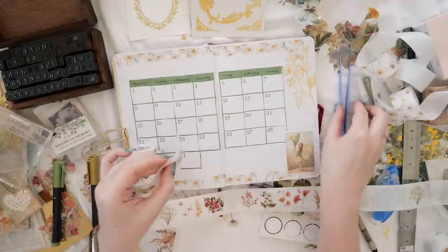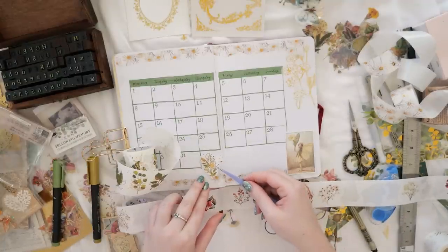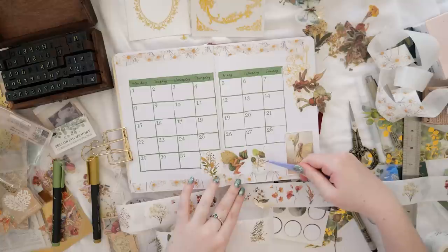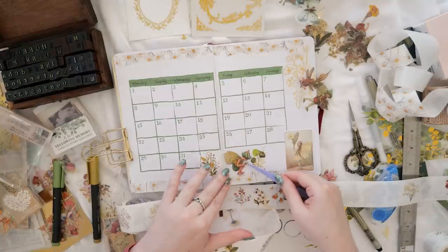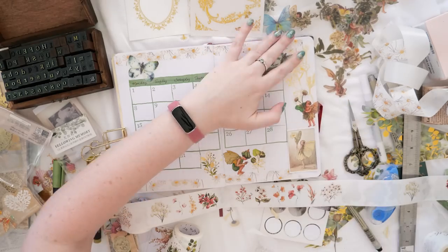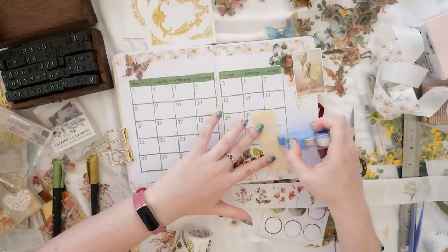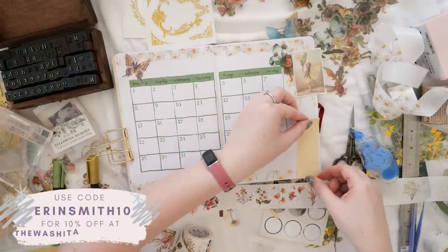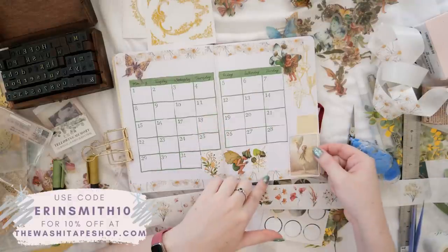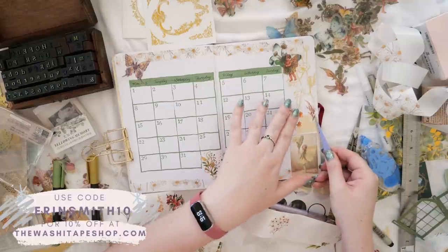I'm using two separate washi tape sticker rolls in this video. The ones I'm currently using are from the Green Oasis sticker set from the Washi Tape Shop — they match so well with those PET stickers with gold and greenery from earlier — and also some little floral sprigs from the Autumn Bouquet washi tape sticker set. You can use my code erinsmith10 to get 10% off at the Washi Tape Shop.